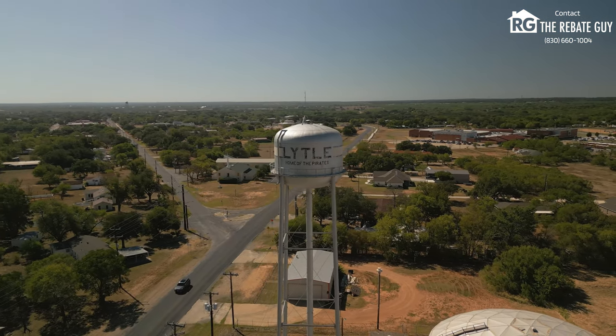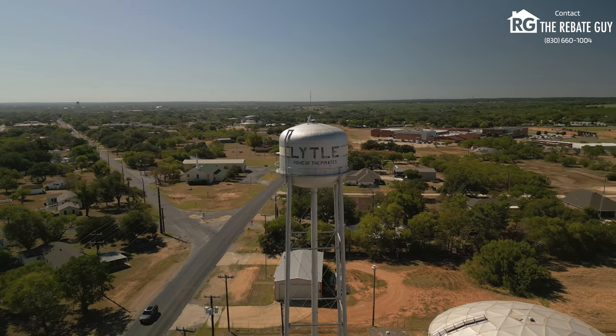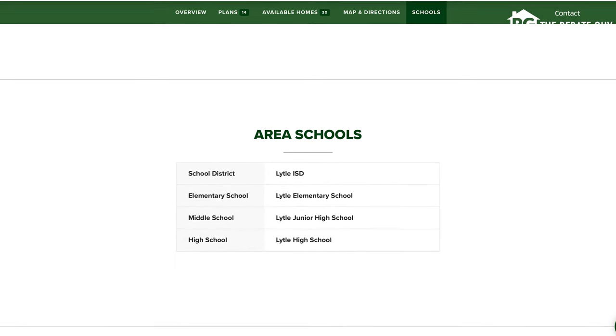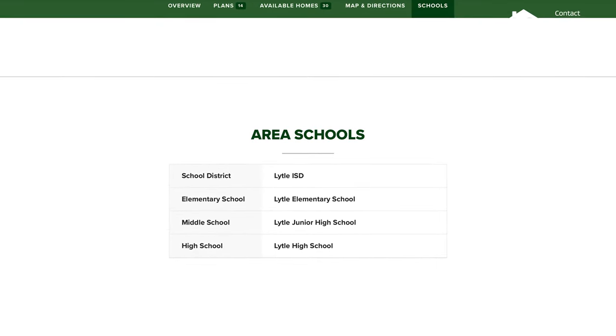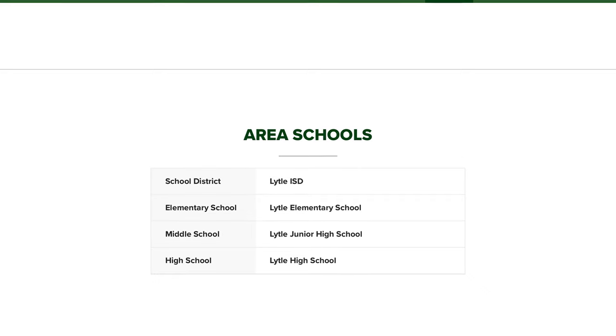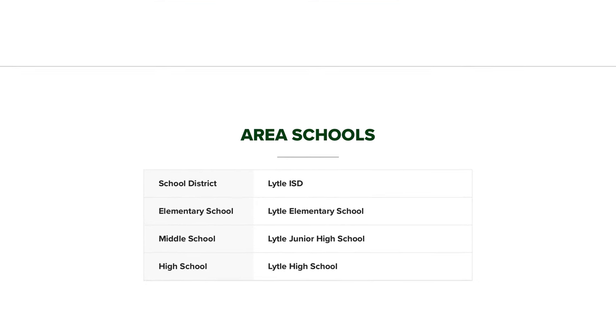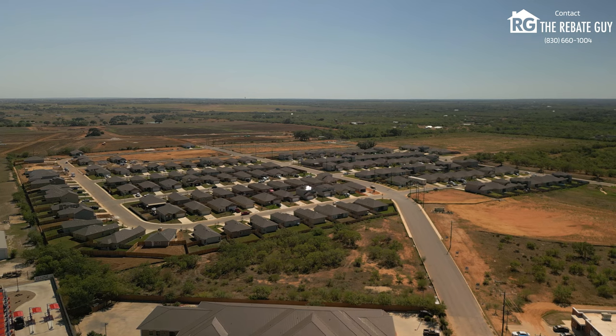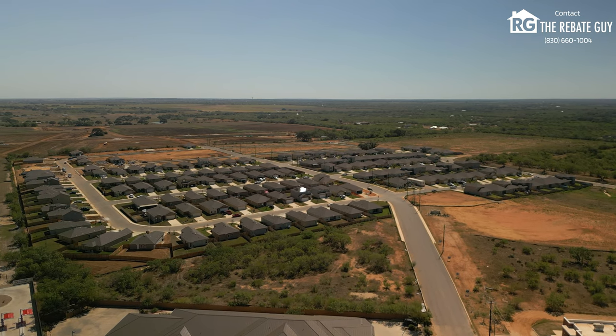Now that we've learned a little bit about the area, let's talk about the school district this community is zoned for. Saddle Ridge in Lytle is zoned for Lytle ISD. Lytle Elementary School, Lytle Junior High School, and Lytle High School are all located minutes from the community. So when I say close to everything, this neighborhood is it — you're close to all the schools, close to shopping, and close to dining.